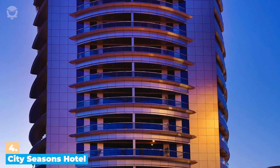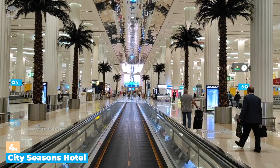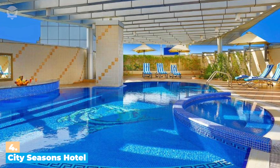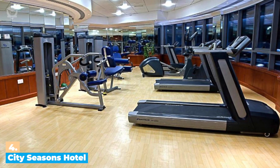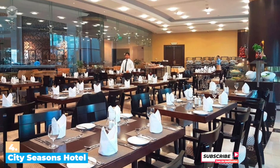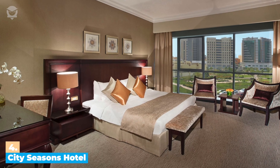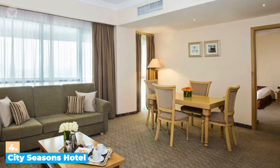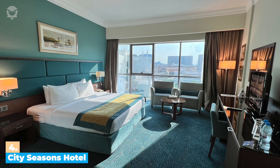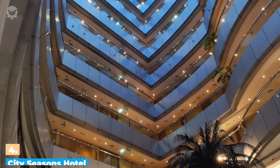Number 4: City Seasons Hotel. City Seasons Hotel is a four-star hotel conveniently located in the heart of Al Barsha, 4 kilometers from Dubai International Airport. The hotel offers an outdoor swimming pool and terrace, which is a great spot to relax and soak up the sun. The fitness center and spa offer a variety of treatments, including massage and beauty treatments. It also offers two restaurants that serve delicious international cuisine, and the lounge bar provides impressive drinks and snacks. Hotel rooms come in different styles, and you can choose from standard, superior, deluxe, and suite rooms. The cost per night at the City Seasons Hotel starts around $50.